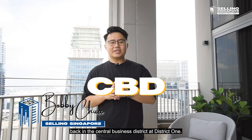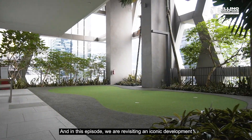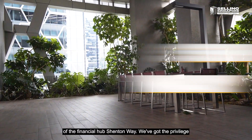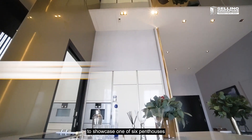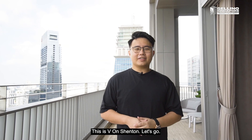Selling Singapore is back in the central business district at District 1, and in this episode we are revisiting an iconic development in the heart of the financial hub, Shenton Way. We've got the privilege to showcase one of six penthouses and we want to share that luxurious experience with you. This is 5 on Shenton.